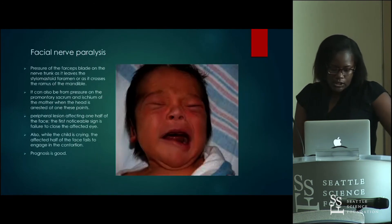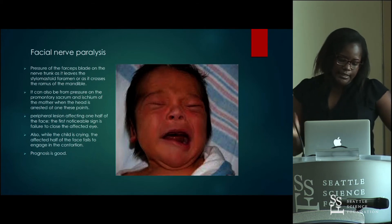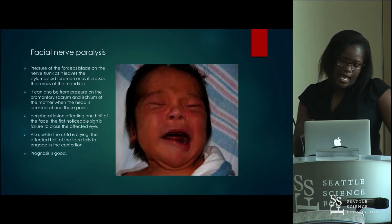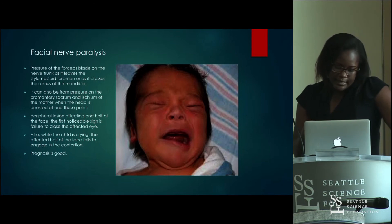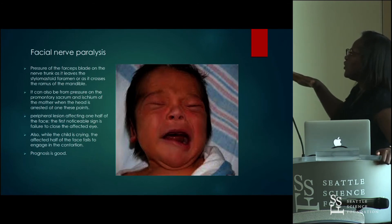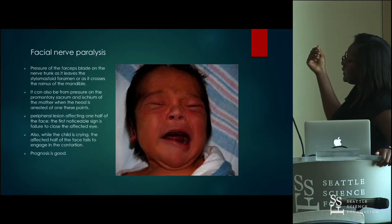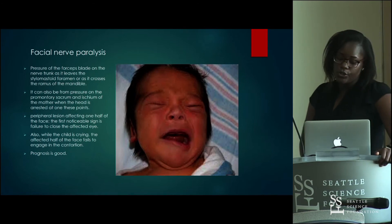Facial nerve palsy results from pressure of the forceps blades on the nerve trunk as it leaves the stylomastoid foramen or as it crosses the ramus of the mandible. The baby presents with asymmetry of the face — when crying, one side does not participate. The first sign is failure to close the eye on the affected side. Prognosis is usually good.